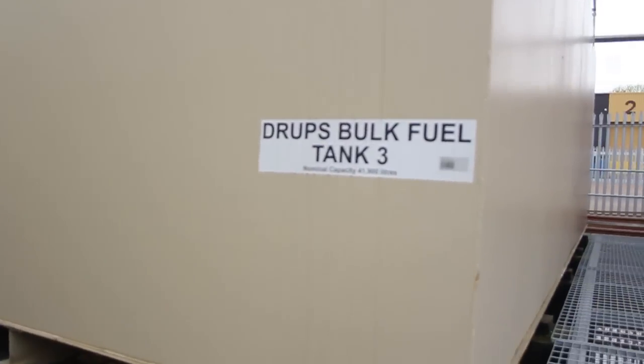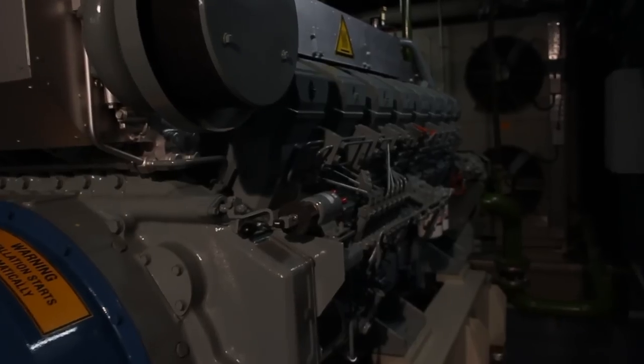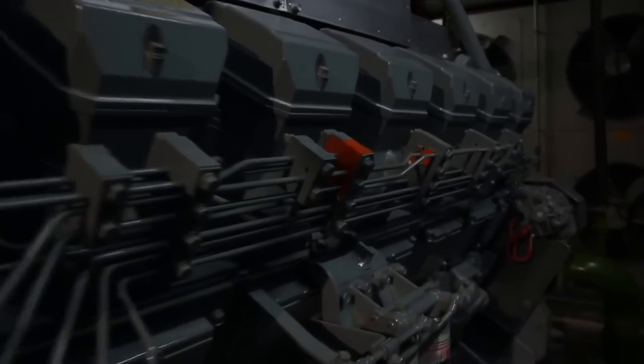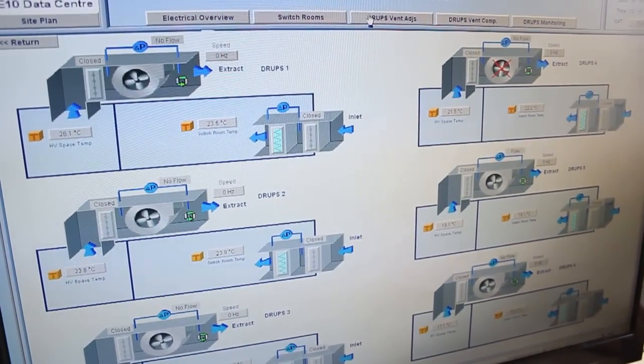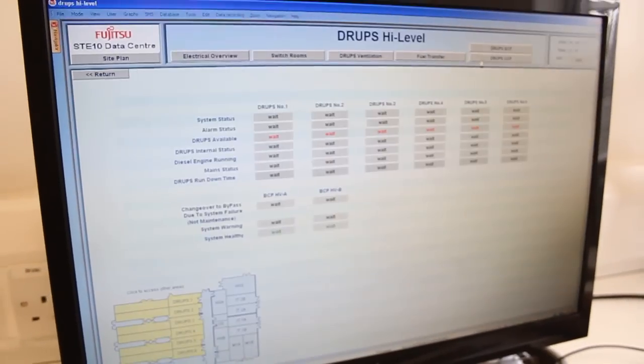On diesel fuel storage we have three days capacity. We have diesel rotary UPS systems which smooth out any electrical disturbances and provide protection in the event of a long-term mains failure. One of the reasons we chose diesel rotary UPS was to eliminate the very large battery banks associated with static UPS systems, which require periodic replacement and have a significant environmental impact. The DRUPS systems are efficient, have lower losses than typical static UPS systems, and take up less space, enabling us to maximise the amount of data hall space we could provide.